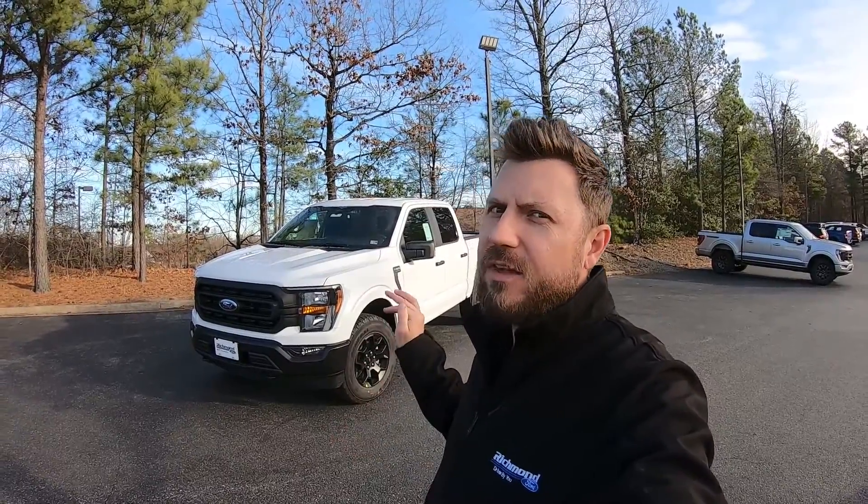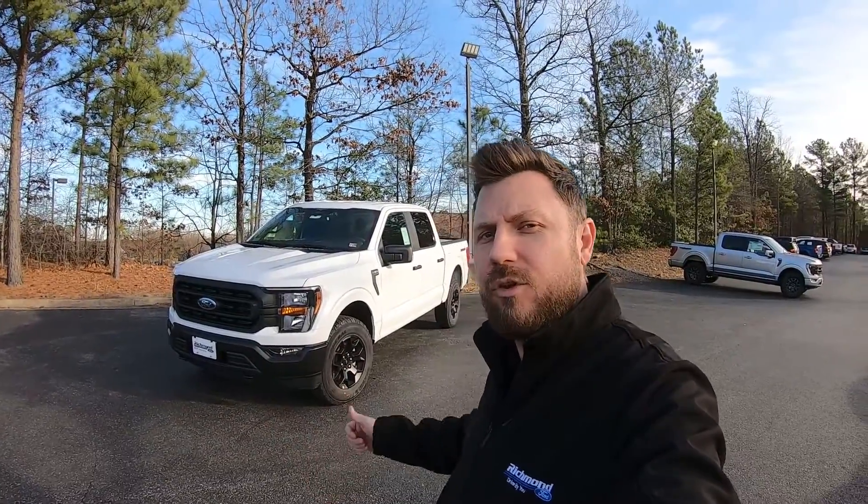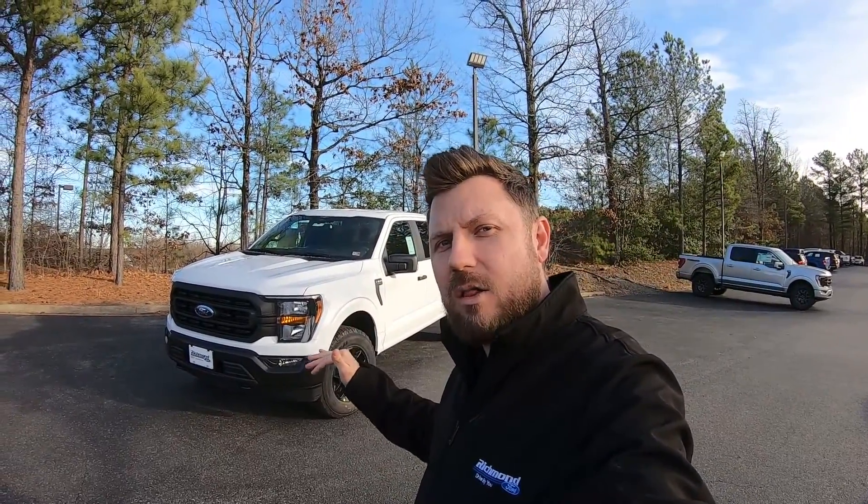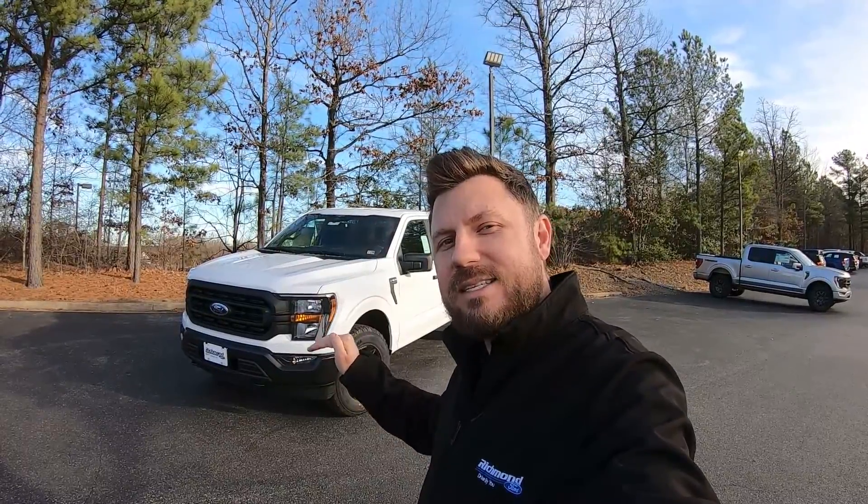Hi, I'm Jonathan Mitchell with the award-winning Richmond Ford, and what I have behind me here is somewhat of a unicorn. This is the 2023 F-150 equipped with the Rattler package. Some of you might not even know what the Rattler package is — this was announced earlier in 2022 as an alternative to that more expensive off-road focused Tremor. This is basically an XL with an FX4 pack and an STX pack with a few more goodies added in.